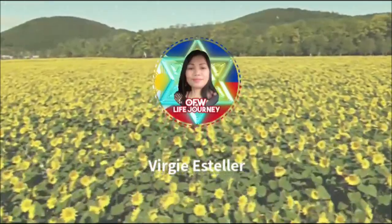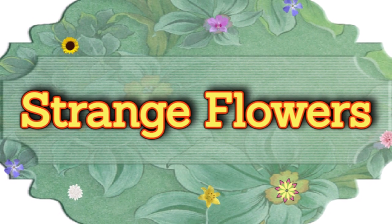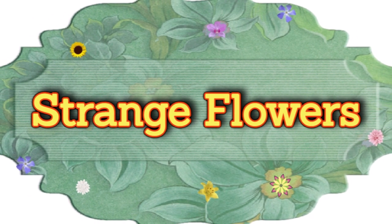Today's vlog is about strange flowers. The first one is the Bleeding Heart.